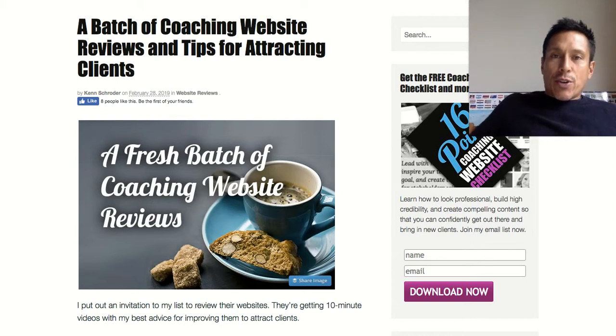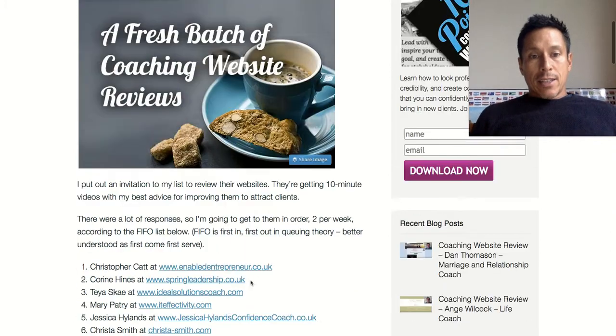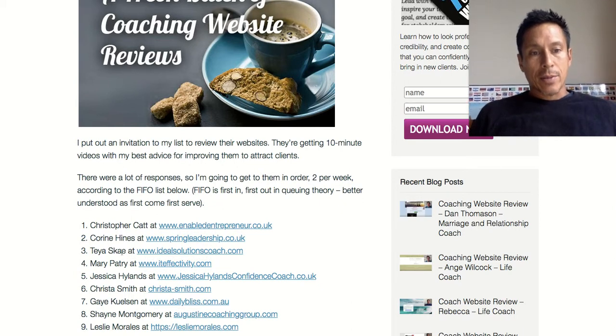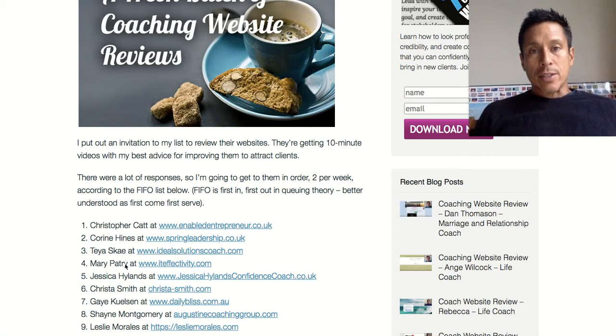Hey, this is Ken Schroeder, Web Designer for Coaches, and in this video I am going to look at Taya Sky — I'm not sure how you pronounce that, but I'll call you Taya — and I'm going to look at your website and give you ideas to improve it.